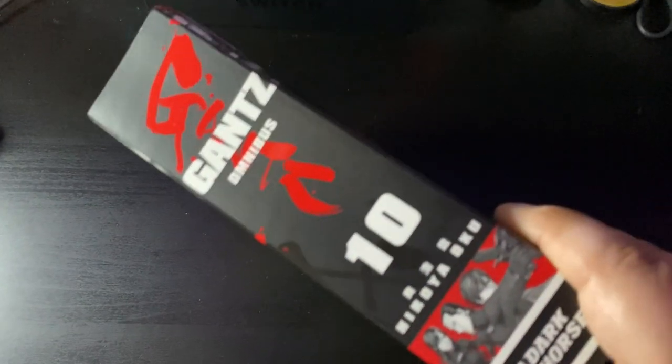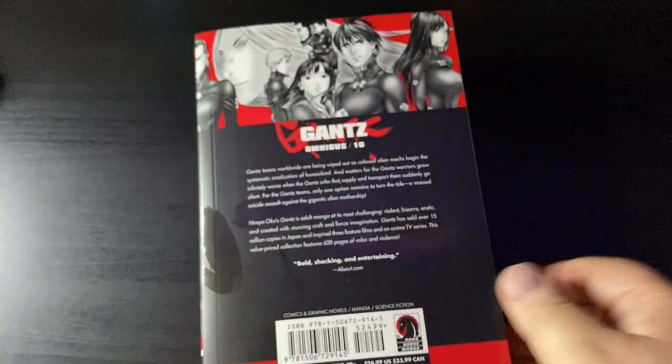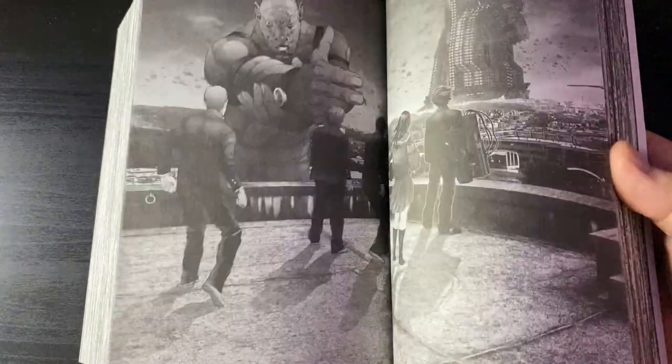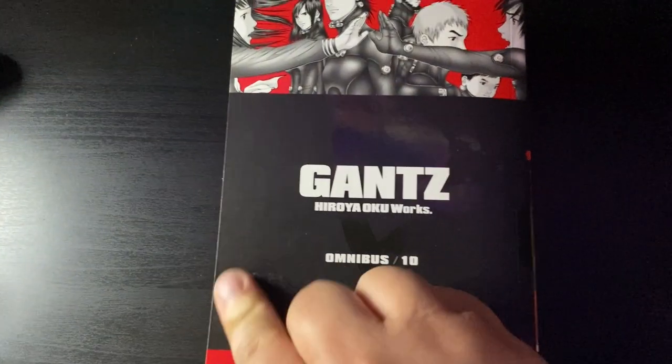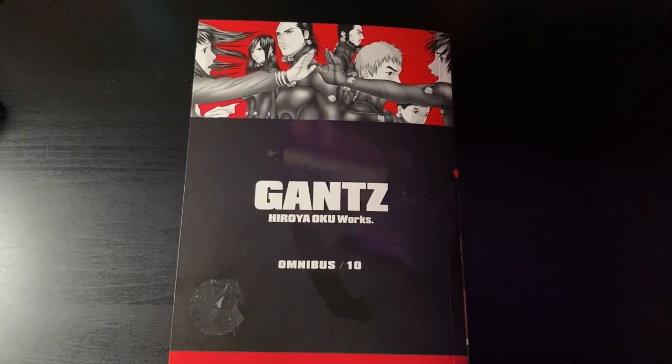Next up from Dark Horse, we got Gantz Omnibus volume 10 — with some sticker residue. This is my first read-through of Gantz. I'm actually waiting to comment on it because volume 12 is solicited and coming out in a couple months, so I'm waiting to read the whole thing for the first time and make a proper manga essay video on Gantz and how I think it's one of the coolest sci-fi manga I've ever read.